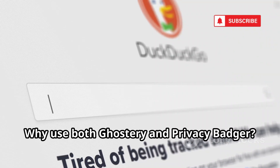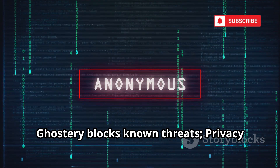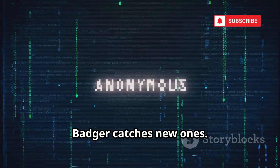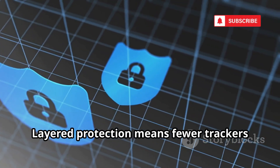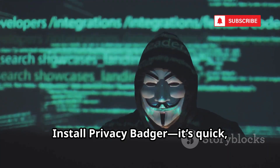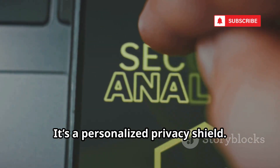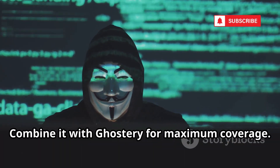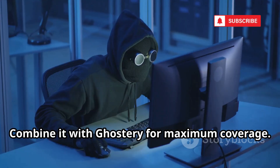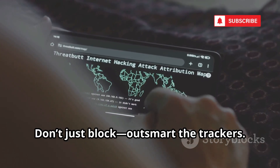Why use both Ghostery and Privacy Badger? Defense in depth. Ghostery blocks known threats; Privacy Badger catches new ones. Layered protection means fewer trackers slip through. Install Privacy Badger — it's quick, easy, and gets smarter the more you browse. It's a personalized privacy shield. Combine it with Ghostery for maximum coverage. This is essential for anyone serious about privacy. Don't just block — outsmart the trackers.